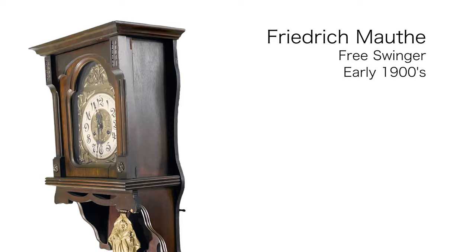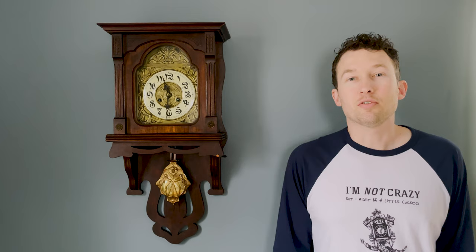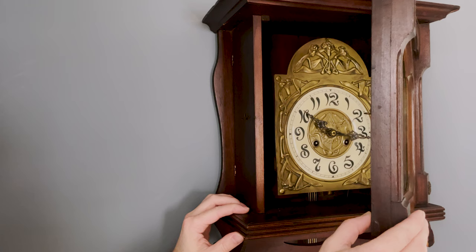What's interesting about this case is that after you open the front door, there is another door on the left side that you can actually open to get access to the movement. Now, it doesn't open as wide as it once did because the wood is warped, but this is a neat feature for its day.